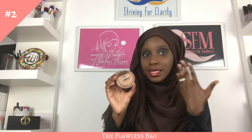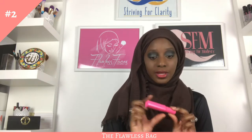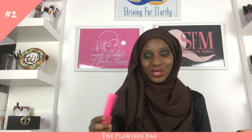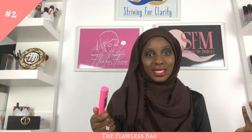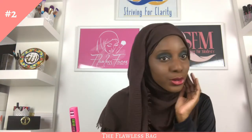For lashes I would use this Maybelline Great Lash mascara — another purchase inspired by a friend. A lot of my early makeup came from seeing friends use something and liking it. My best friend in boarding school used this and when I tried it it looked good, so I'd just buy it. You can see it on my lashes right now and it looks pretty nice.